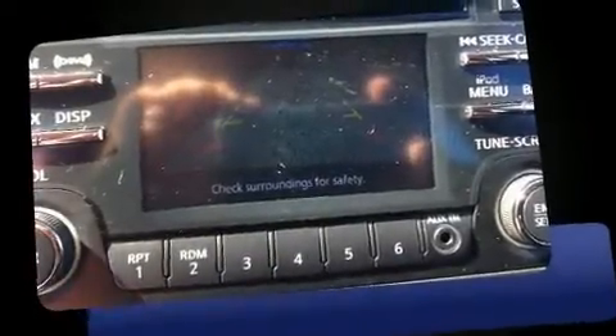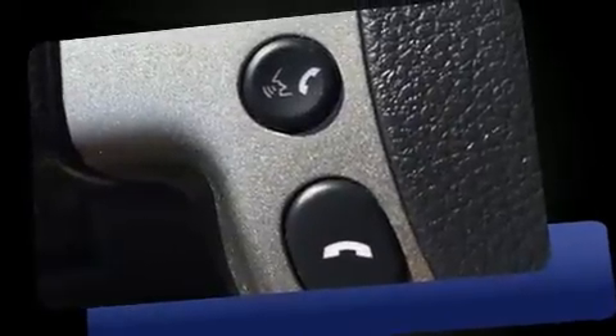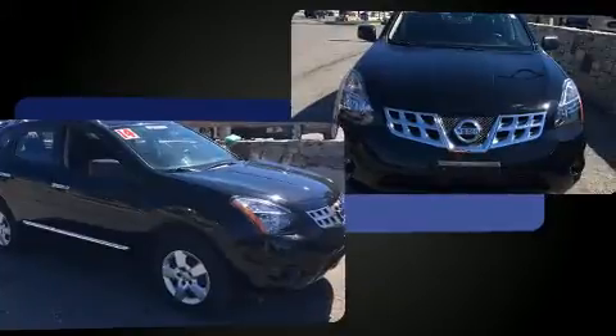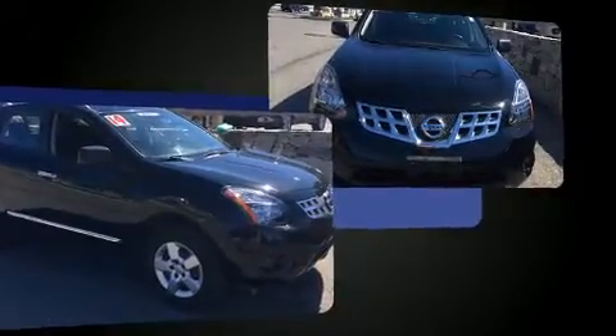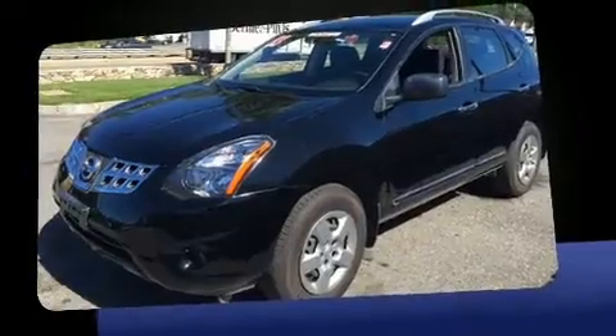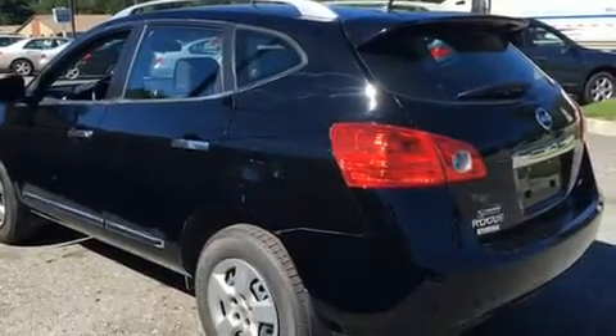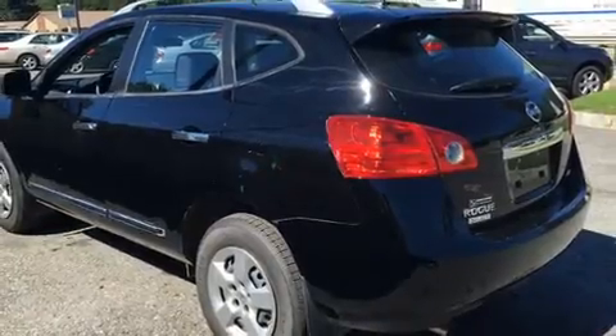You can expect a lot from the 2014 Nissan Rogue Select with just over 15,000 miles on the odometer. This four-door sport utility vehicle prioritizes comfort, safety, and convenience. Under the hood you'll find a four-cylinder engine with more than 170 horsepower, and for added security, dynamic stability control supplements the drivetrain.